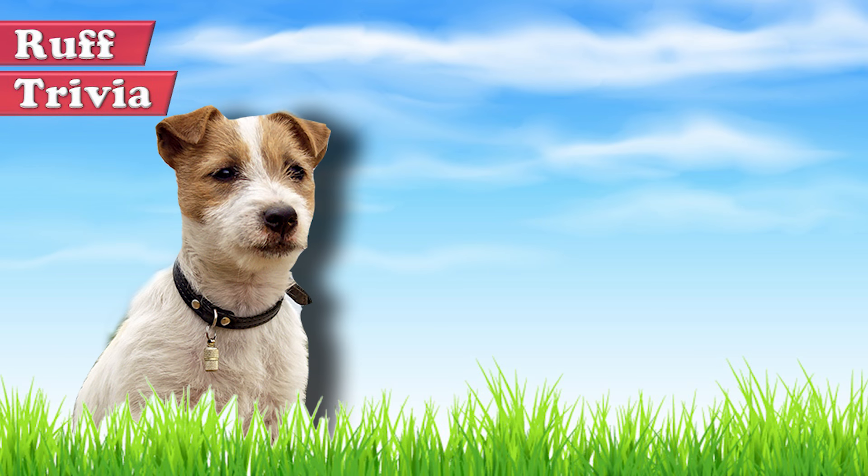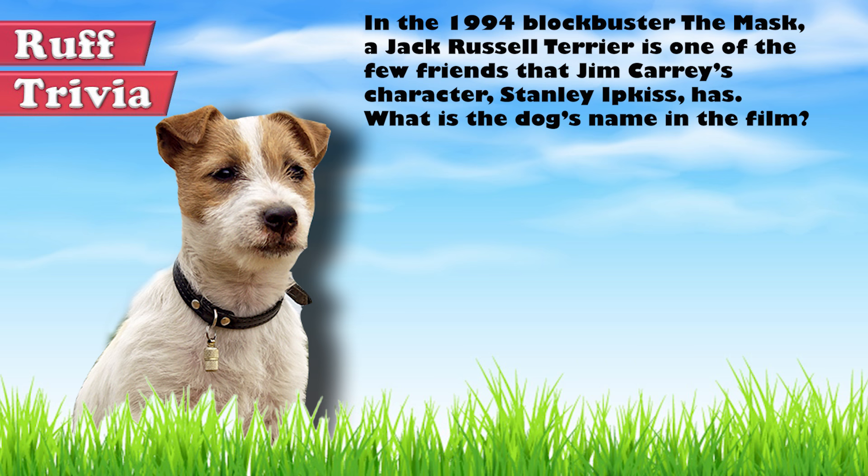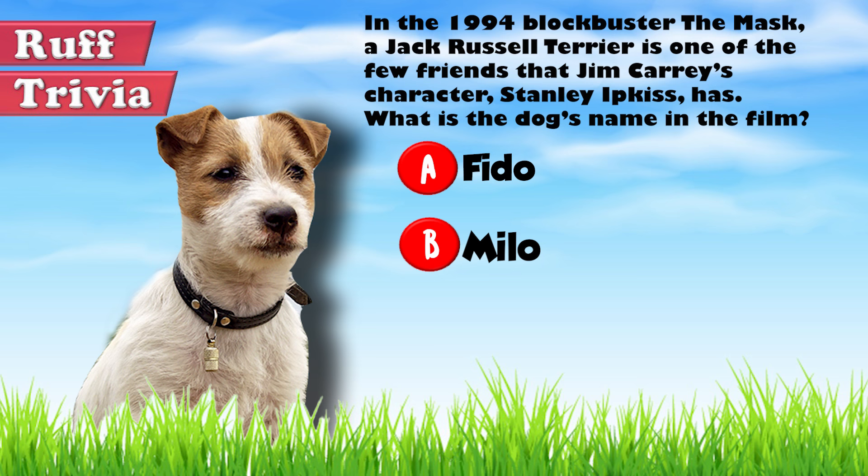Time for some rough trivia. In the 1994 blockbuster The Mask, a Jack Russell Terrier is one of the few friends that Jim Carrey's character, Stanley Ipkiss, has. What's the dog's name in the film? A. Fido. B. Milo. Or C. Juno. What do you think? Give it your best guess in the comments below before we get to the answer. We'll get back to this rough trivia question toward the end of the video.